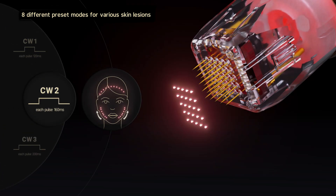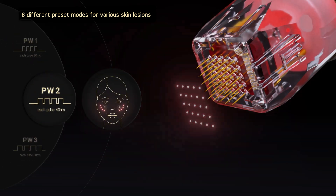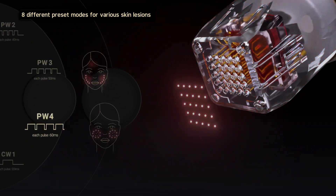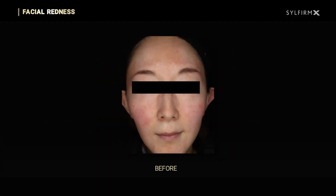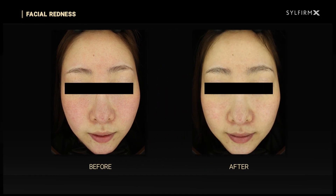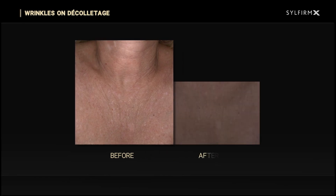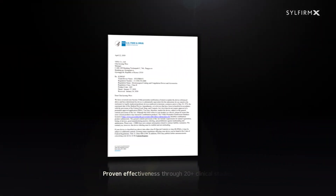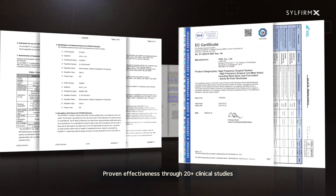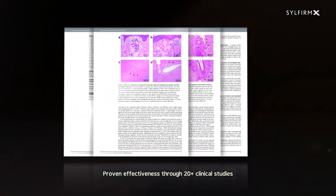SilFirm X effectively treats skin concerns for all ages and skin types by offering eight different preset modes and parameters that can be selected depending on the lesion being treated. SilFirm X's FDA approval in the US and CE approval in Europe is supported by over 20 publications, including a scientific report published in the Nature Publishing Group.